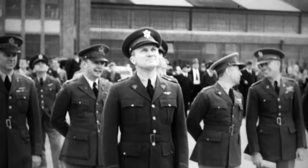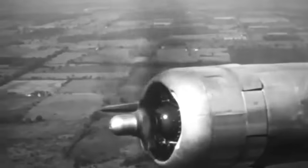But military bigwigs weren't quite sold. The trimotor, born in 1925, felt more like a blast from the past than a leap into the future. The Air Corps was serious about finding a bomber that could go the distance, fly overseas, and make it back in one piece. They opened up the floor for contenders, testing them out at Wright Field.